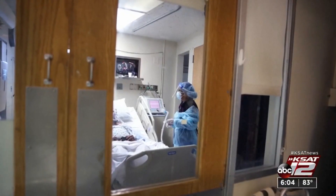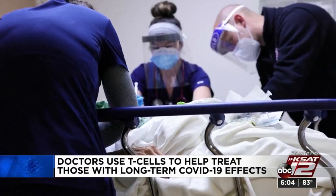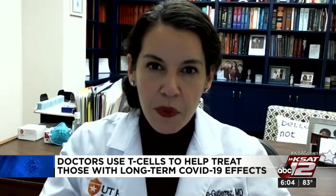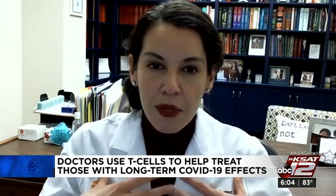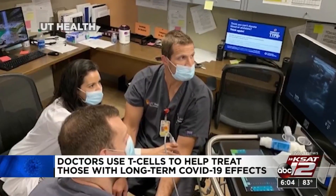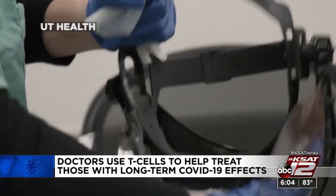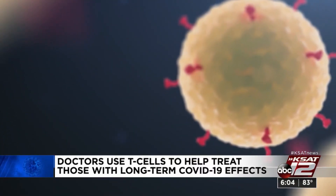Thousands of people nationwide are suffering from debilitating symptoms believed to be long-term effects of COVID-19. Fatigue is one of the major issues, shortness of breath. They may have dizziness, headaches, joint aches and pains, and they can have abnormal symptoms with their heart rate. Dr. Monica Verdusco Gutierrez runs the clinics at University Health and UT Health San Antonio for COVID-19 long haulers, patients with these strange lingering symptoms. Most of them were mild cases.